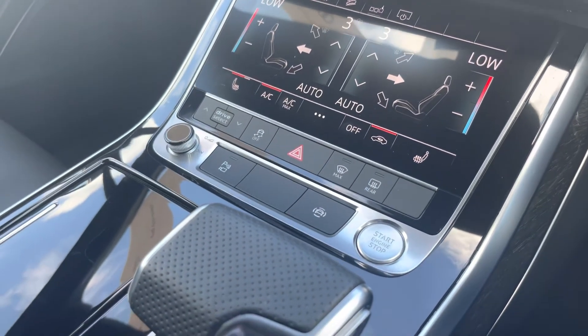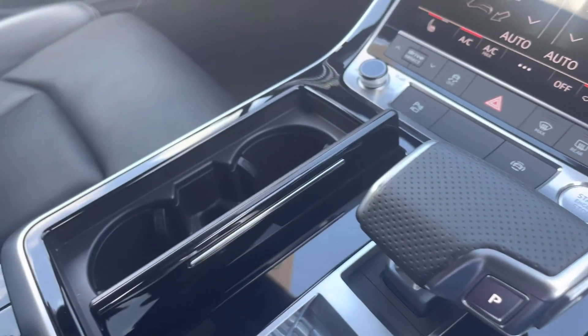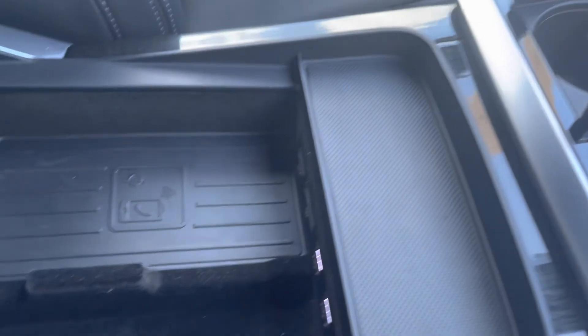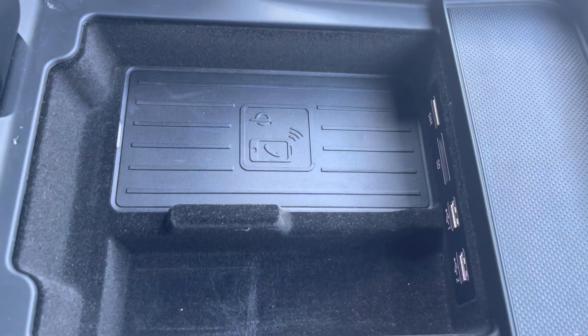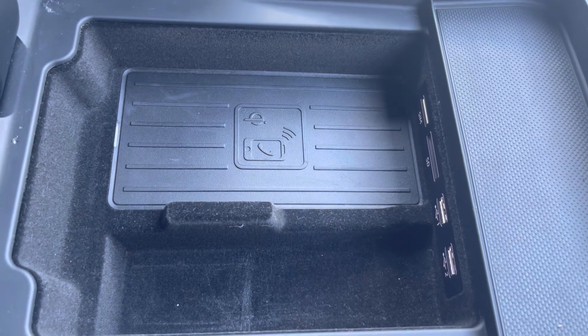Here we have a few shortcuts including stop-start, keyless entry and volume adjustment just to the left. Here we have your automatic gearbox with electric parking brake, two cup holders with a cover, and your armrest with wireless charging, two USB ports, and an SD card slot — ideal for charging your phone on the go no matter where you are.